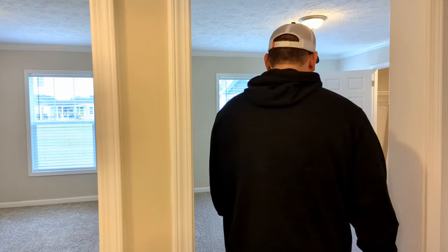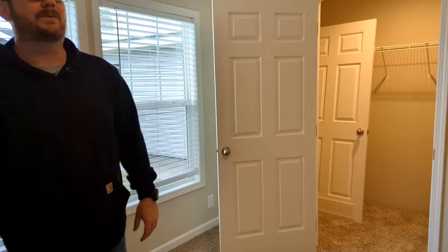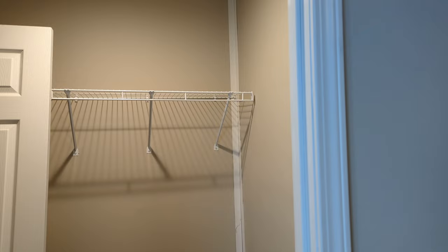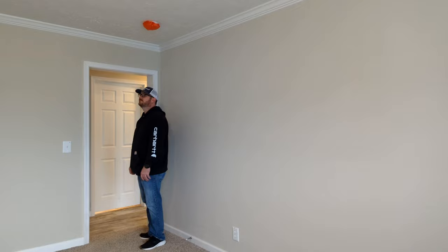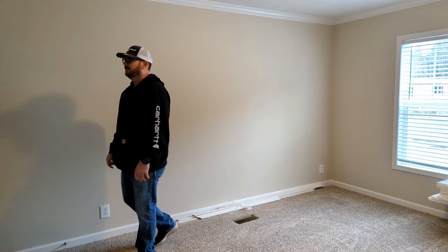Now, across the hall again, we have another room. This room has double windows and a little bit bigger closet space — I imagine your older child would probably have this room. Walking on down to the last bedroom, this room feels a tad bit smaller. It has a single window and a little bit larger walk-in closet. Good size closets — I really like that.